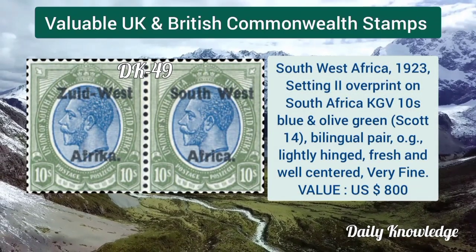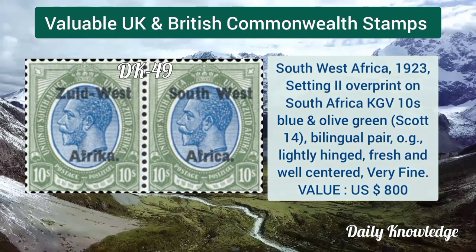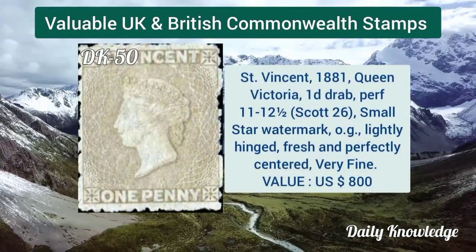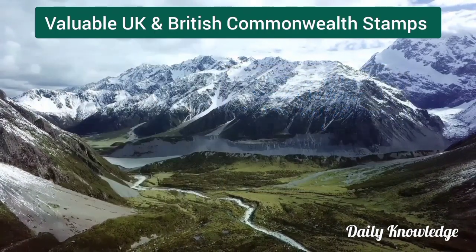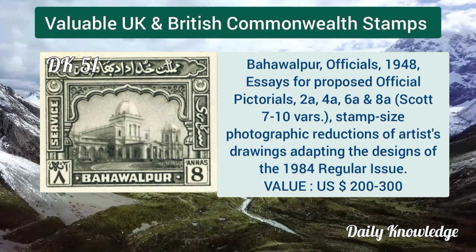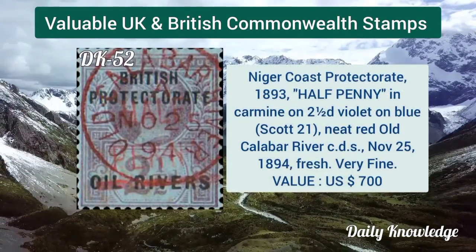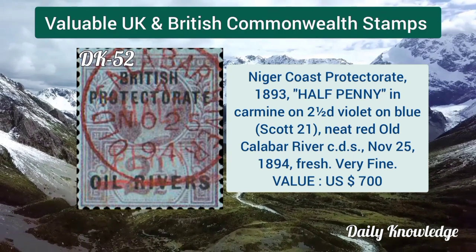South West Africa 1923, setting 2 overprint on South Africa KGV 10 shilling. Saint Vincent 1881, Queen Victoria 1d drab, perforation 11 to 12 and a half. Bahawalpur officials 1948 essays for proposed official pictorial 2, 4, 6, 8 anna.